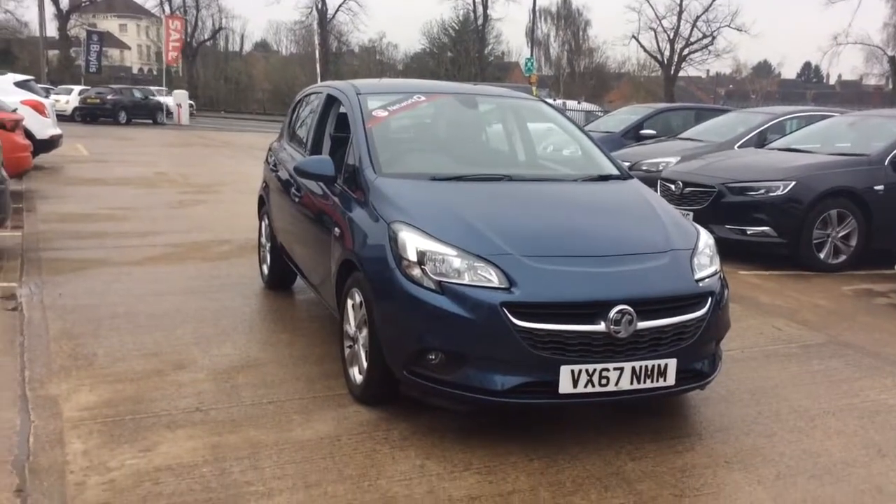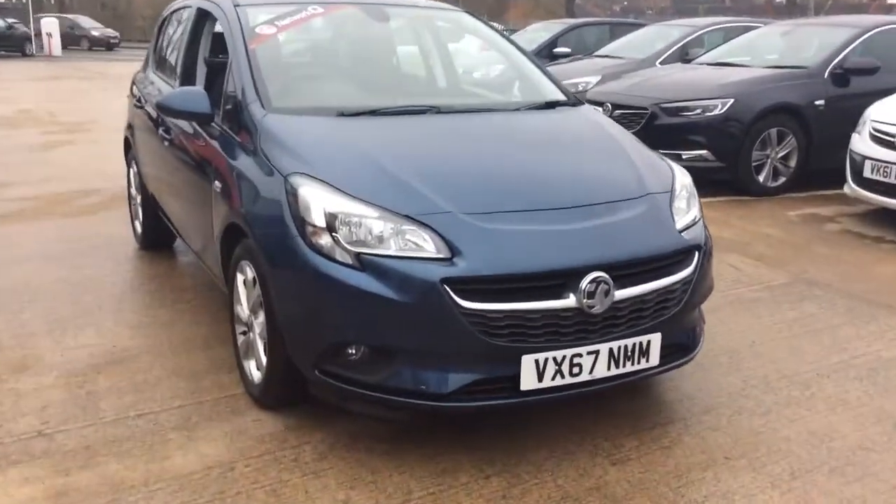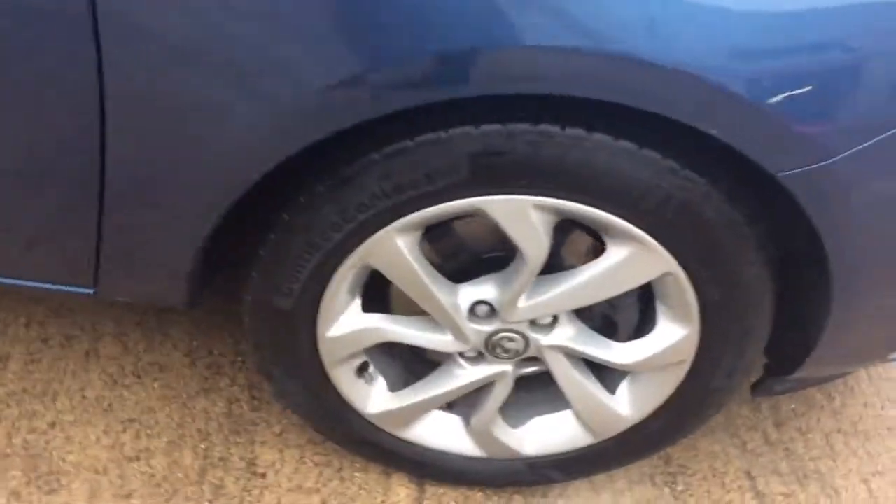Welcome to Bayless Vauxhall. Today we are viewing a network-approved 67-plate X-Demonstrator 1.3-litre Vauxhall Corsa Energy. This vehicle is finished in blue and comes with LED daytime running lights as well as alloy wheels.